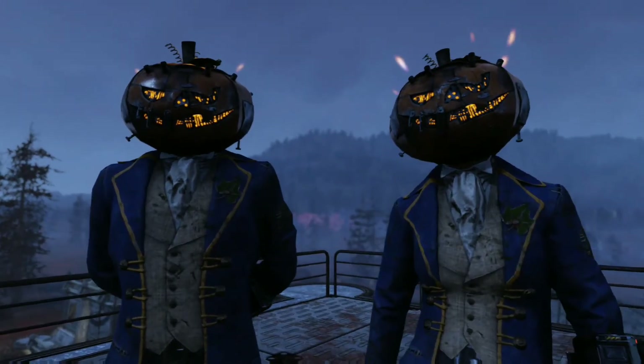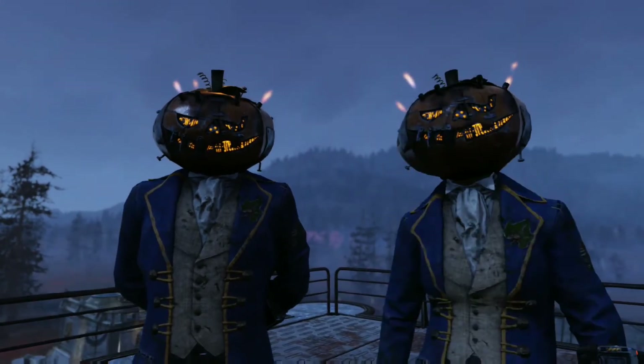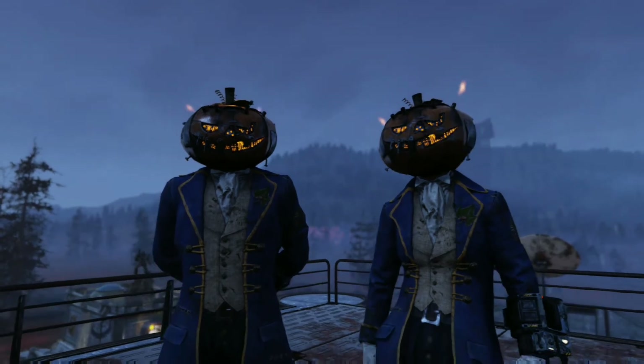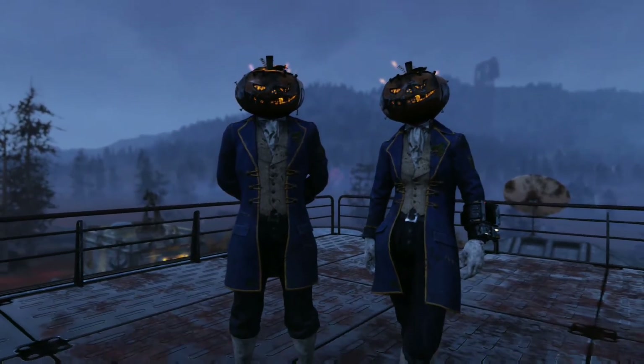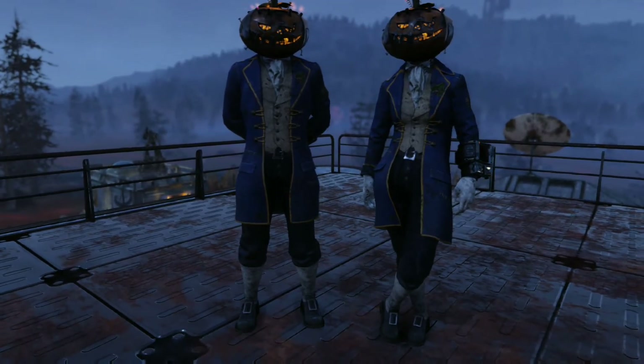Hey guys! We just got a Halloween outfit which is available for Fallout 1st members only, which sucks because I would like to see more people wearing this outfit, especially for Halloween that's coming up soon.